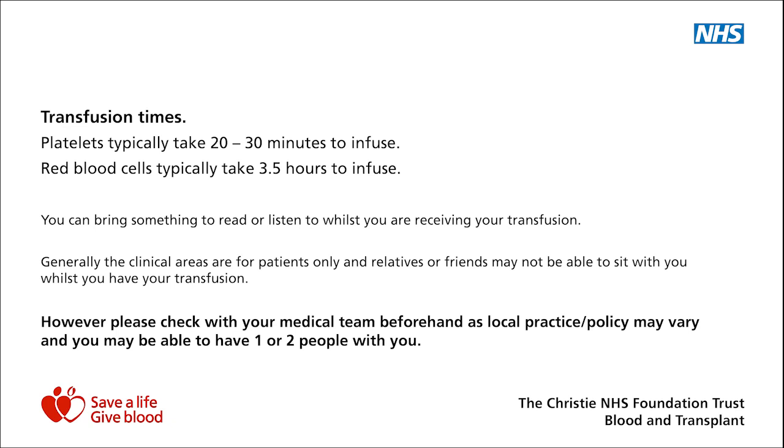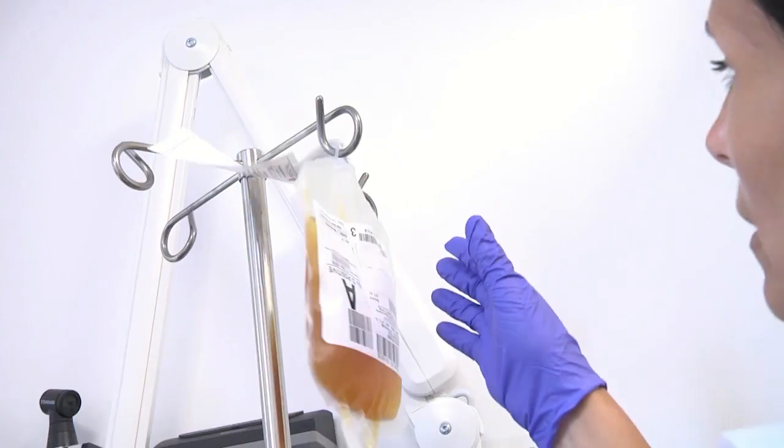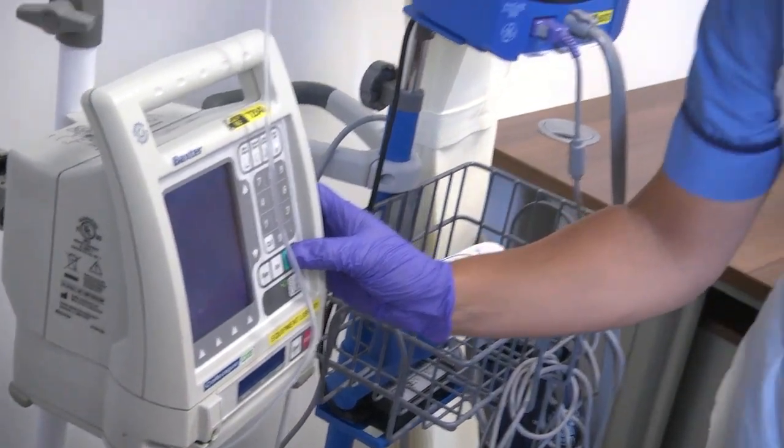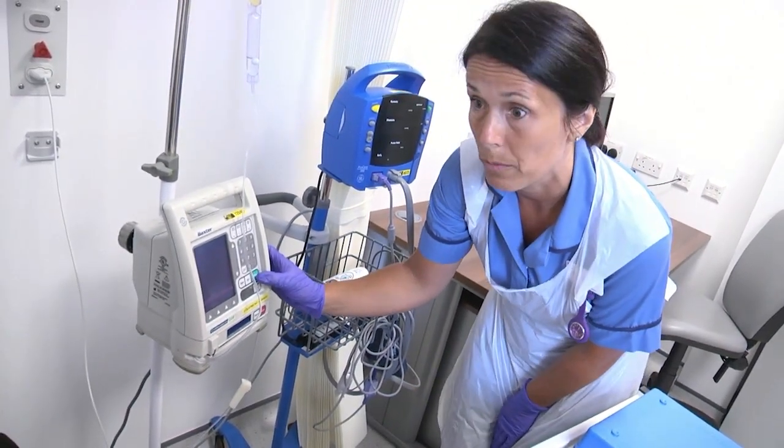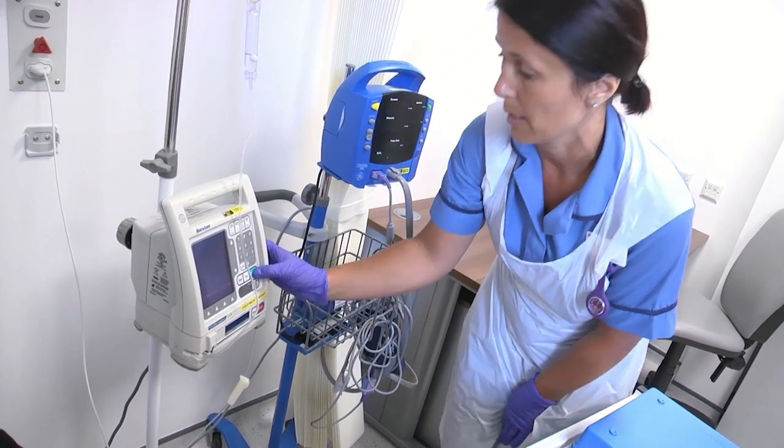Ryla, I'm going to start your platelets now. They take half an hour. If you have any problems and you feel unwell, will you just buzz me? Otherwise, we'll be back in 15 minutes to check your observations.